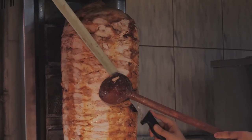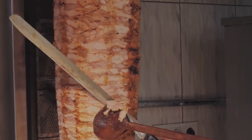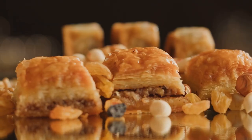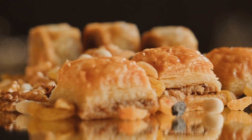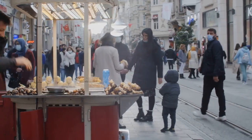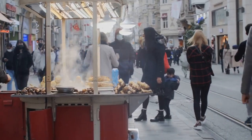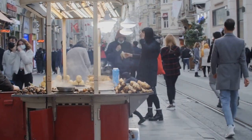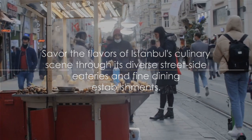And let's not forget the döner kebab, juicy slices of meat roasted on a vertical spit and served in a warm bread. For dessert, indulge in baklava, a sweet pastry made of layers of phyllo filled with chopped nuts and sweetened with syrup or honey. Each of these delights can be found streetside, in local eateries, and fine dining establishments across the city. Experience the true taste of Istanbul, one bite at a time.